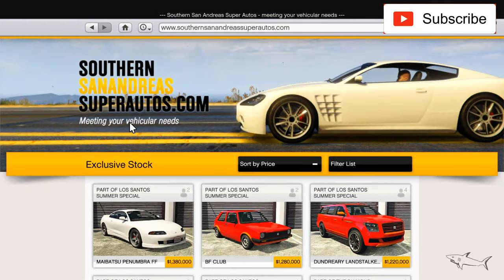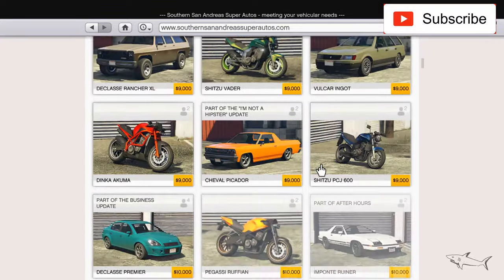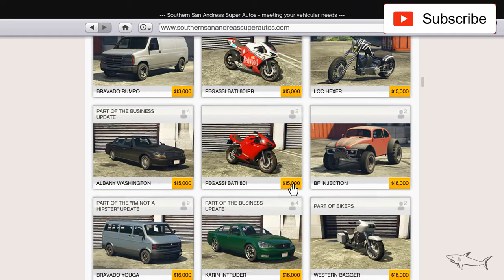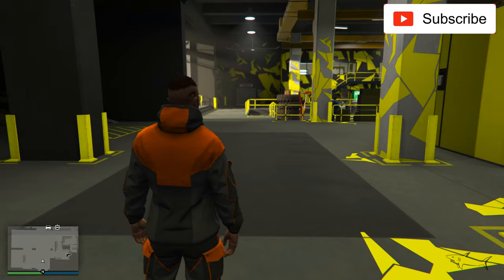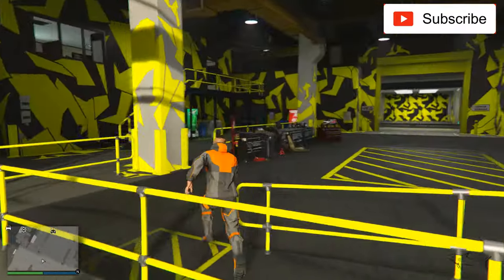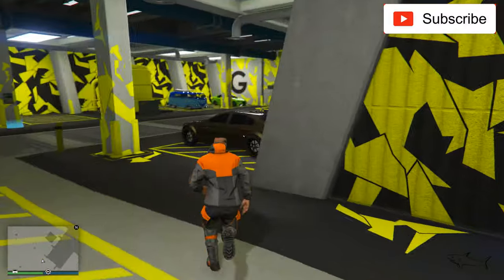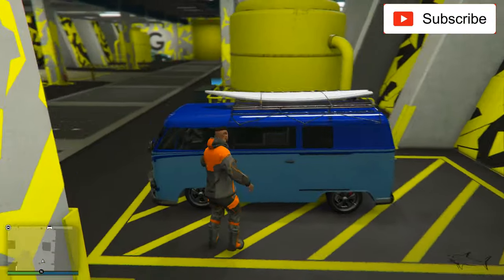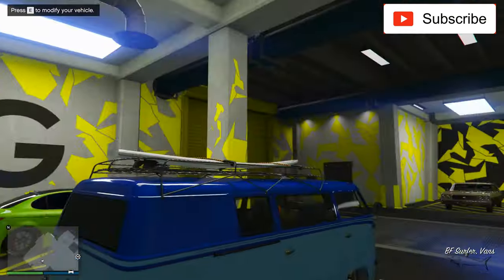You can find this car on Southern San Andreas Super Autos. It's a very cheap van — it's 10k, the BF Surfer. In real life it's a Volkswagen. I'll put the name in the title.